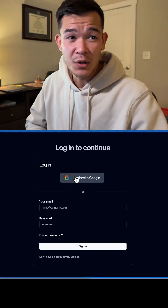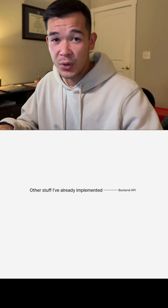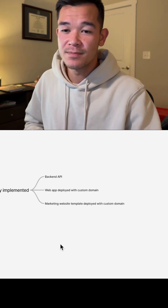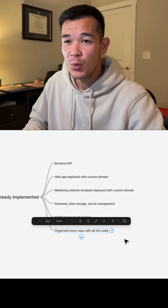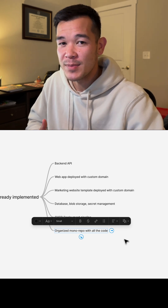In just 60 minutes, I've already got my login page, a basic profile page, and my backend API to support everything. I've got my web app already deployed with a custom domain, a marketing website deployed with a custom domain, my database, blob storage, and secret management set up. I've got my CI/CD deployment pipeline implemented, and an organized monorepo with all the code for the web app, API, and marketing website.